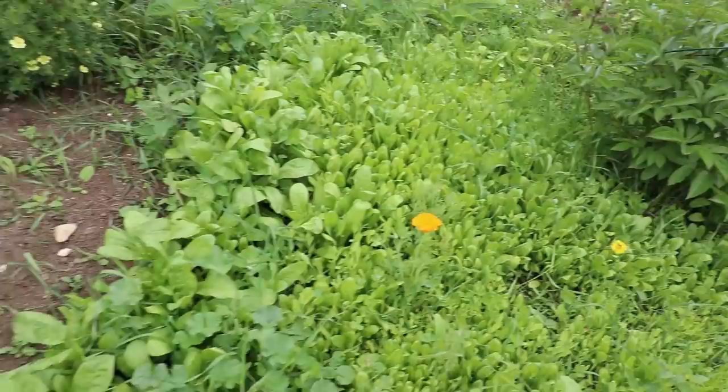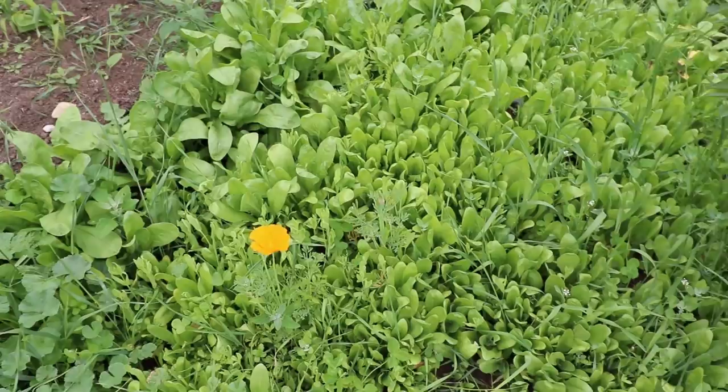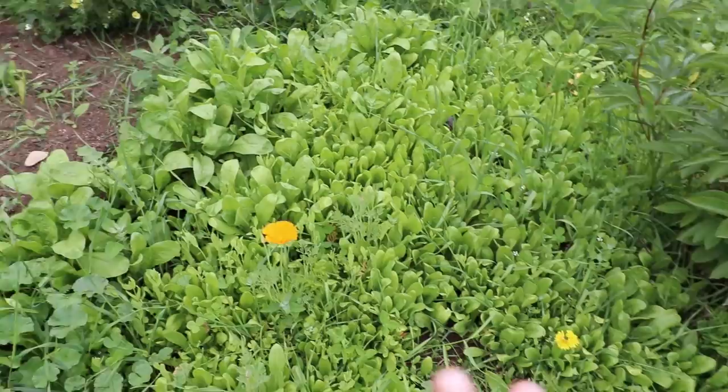Look at the self-seeding that happened with my calendula! What I really need to do is get in here and thin this out, or take a couple of scoops and transplant some of these to a different area of the garden. But isn't this going to look absolutely gorgeous when these are all in bloom?